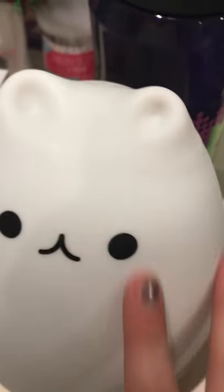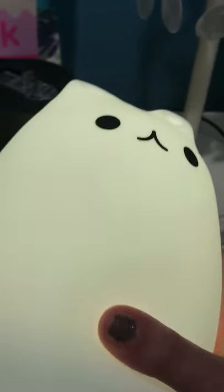Then I got this squishy for Christmas. And over here I got this thing called Pusheen — it's a cat. Here's the button, and he changes colors. Pusheen.